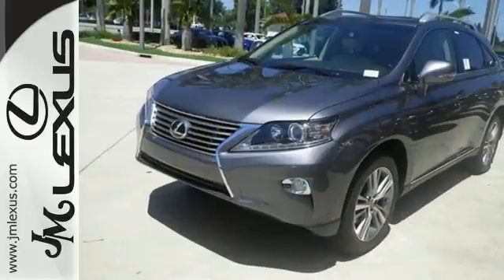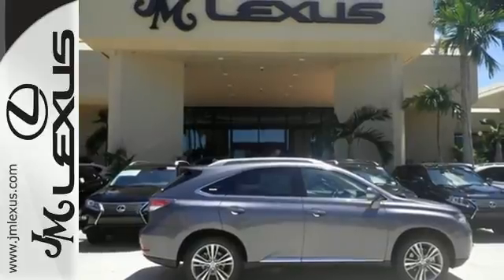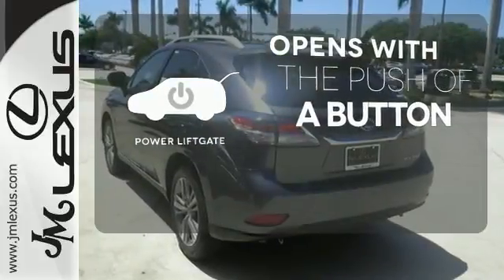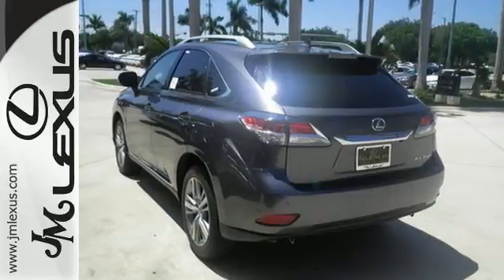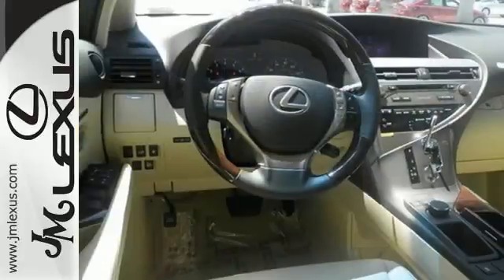You'll enjoy added touches like luxurious leather upholstery, premium surround sound and smart access with push-button start. The power liftgate offers automatic rear door operation with the push of a button. This 2015 Lexus RX 350 is ready for whatever you or the road has in store.